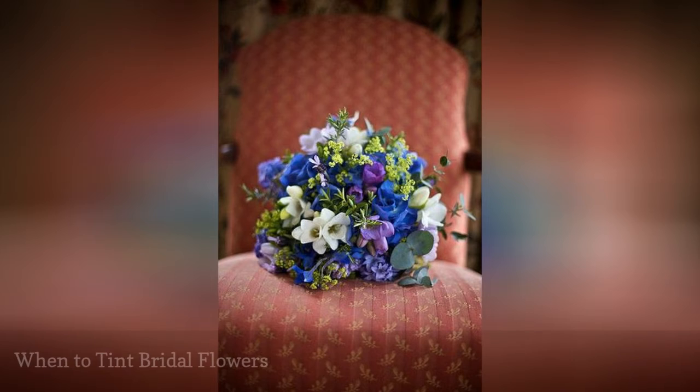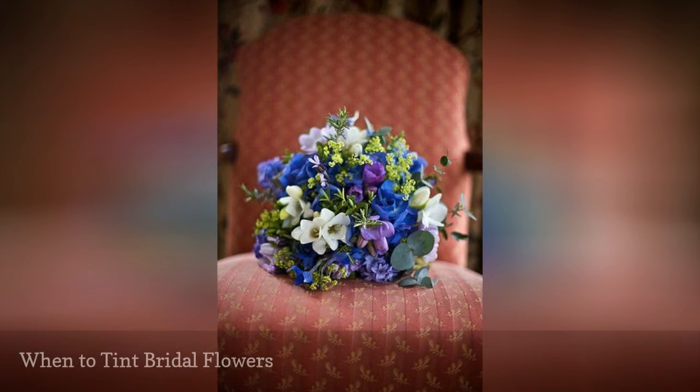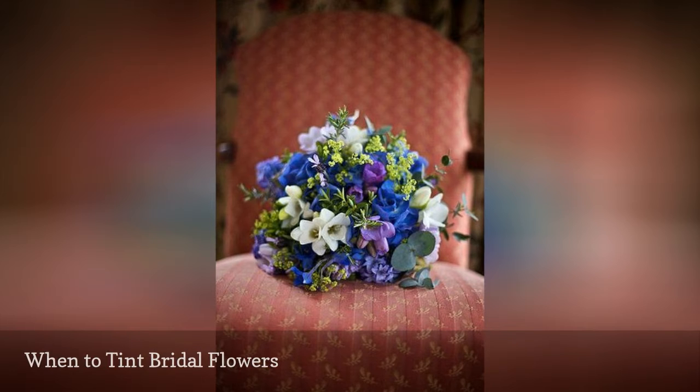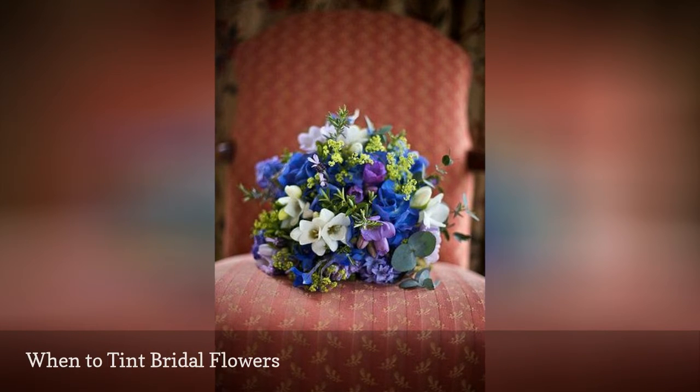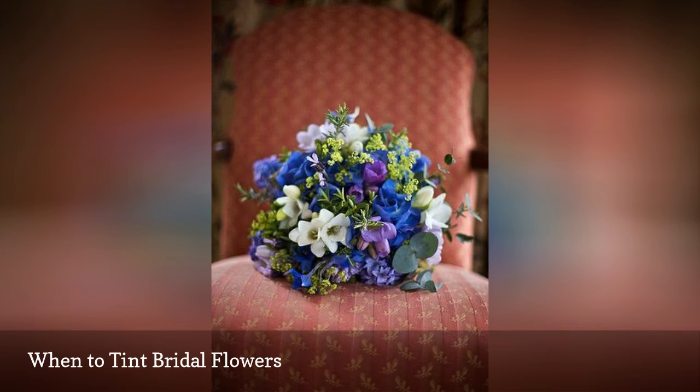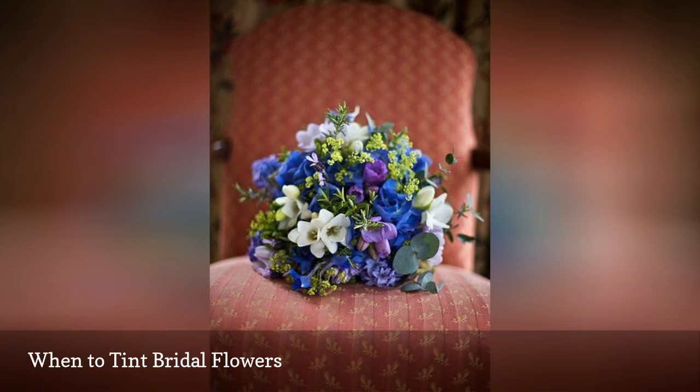When choosing your color palette for your wedding flowers, make sure you and your florist are on the same page about the shade of blue you desire. One person's interpretation of Robin's Egg Blue might appear more like a washed-out baby blue to another. It's helpful to bring any fabric swatches from bridesmaids' apparel you want to match, as blue hues can have green, gray, or red undertones that clash with other shades.